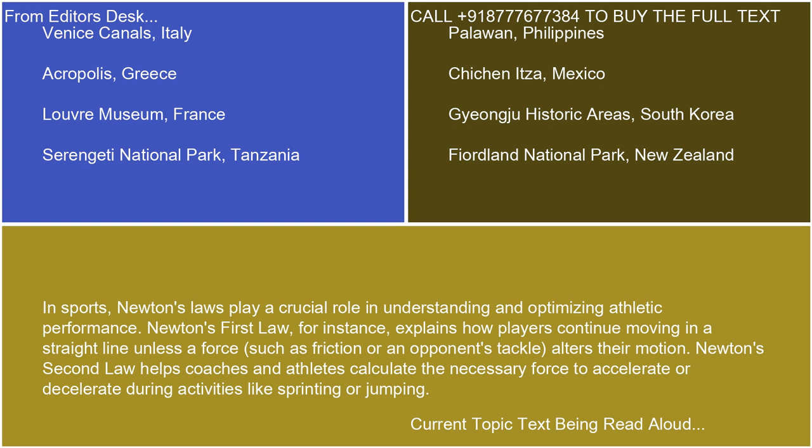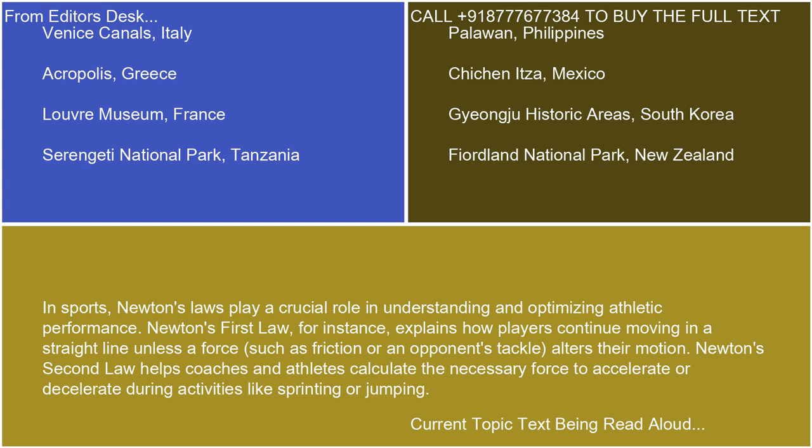Newton's second law helps coaches and athletes calculate the necessary force to accelerate or decelerate during activities like sprinting or jumping. Space exploration also heavily relies on Newton's laws of motion. Engineers and scientists use these laws to plan spacecraft trajectories, understand gravitational interactions between celestial bodies, and design propulsion systems. Newton's third law is crucial for rocket propulsion, as the force exerted downward by the expelled fuel leads to an upward reaction force propelling the spacecraft forward.